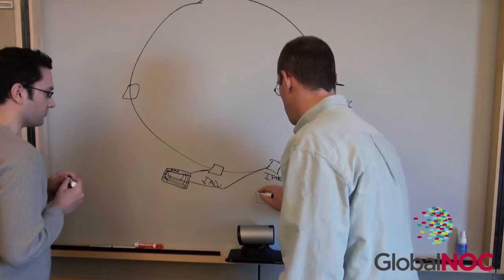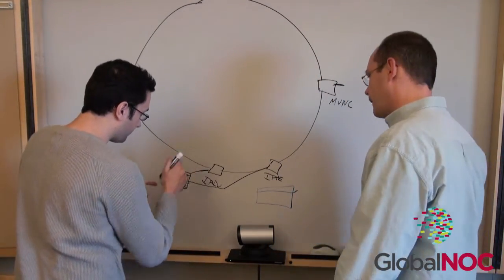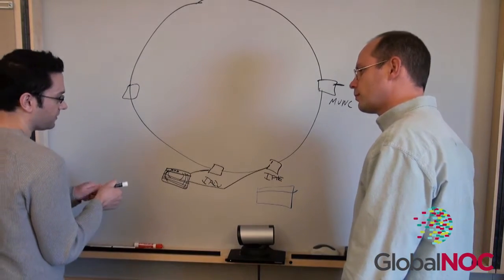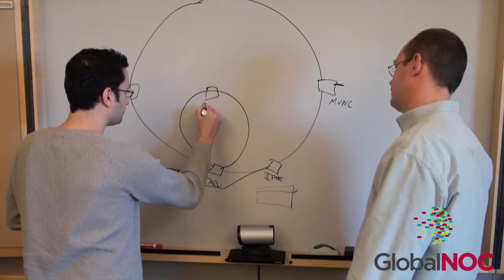Expert network architects from the Global NOC advise and assist networks with their strategic architecture and service planning needs, including new service enablement, network architecture review, configuration improvements, and security audits.